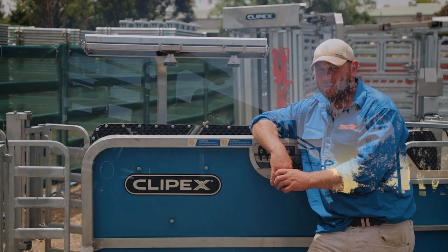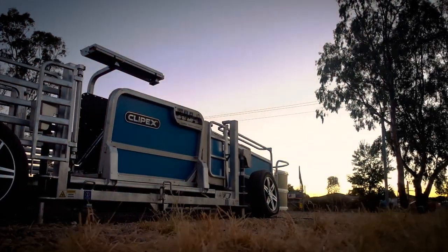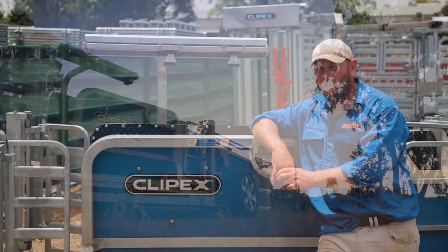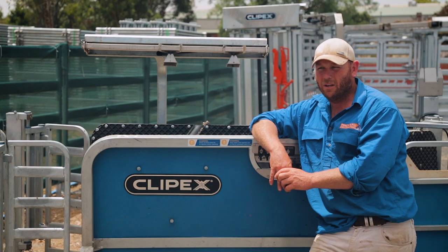Twelve months ago we looked at buying one, and we tried all of the ones on the market at the moment. The ClipX was the one that we needed to use for our job — it made sense to buy it.